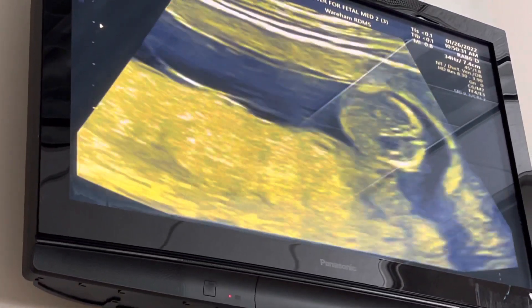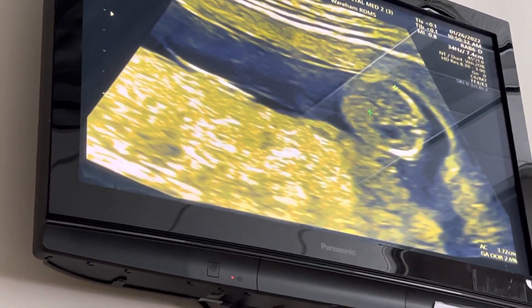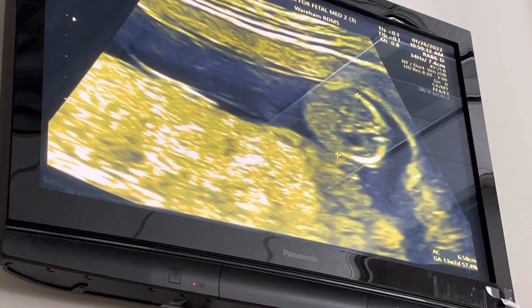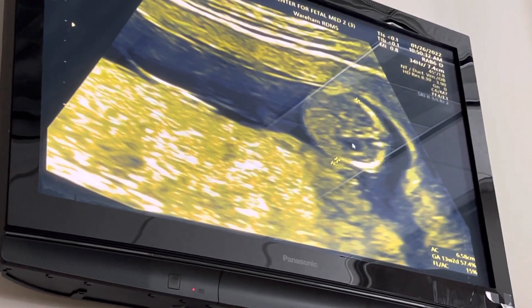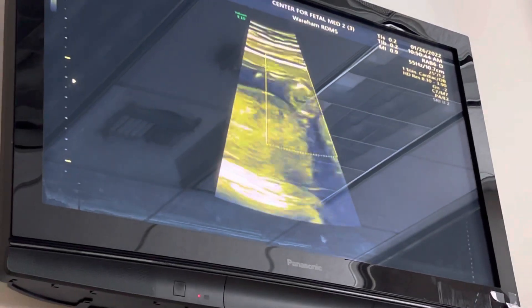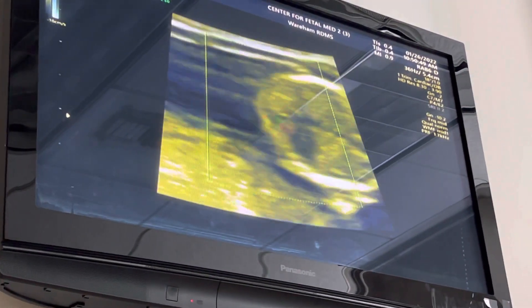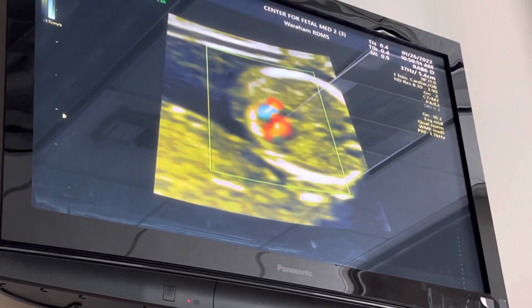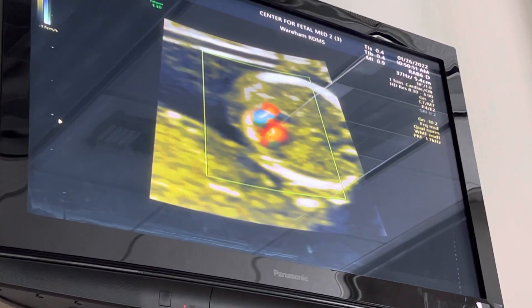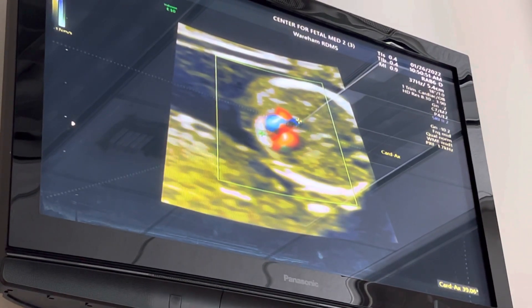This is baby's belly, cutting right underneath the rib cage. The little black spot you see right here — that's the stomach. We see baby's little heart flickering right there, and we just get some blood pumping. We also look at the angle of baby's heart — the direction it's pointing is 15 degrees.